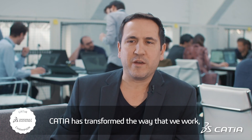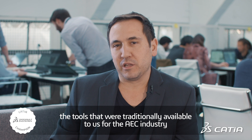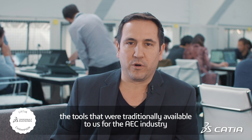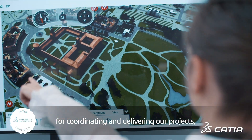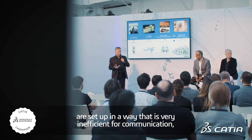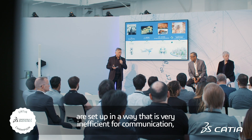CATIA has transformed the way that we work. The tools that were traditionally available to us for the AEC industry for coordinating and delivering our projects are set up in a way that is very inefficient for communication.